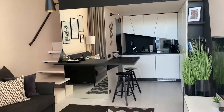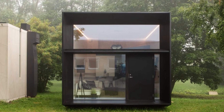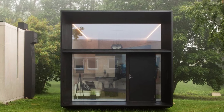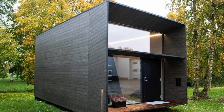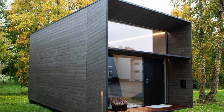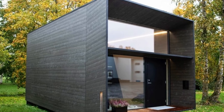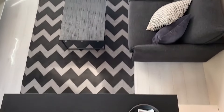Large floor-to-ceiling windows flood the interior with natural light, while efficient insulation and double-glazed windows make it energy-efficient for year-round use. Built from durable, sustainable materials, the Kota Loft can be easily transported and installed in a single day, making it ideal for urban micro-living or off-grid retreats. The base price starts at €150,000, with options for solar panels and other customizations to enhance its off-grid capabilities.